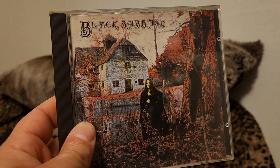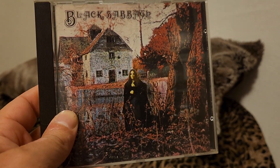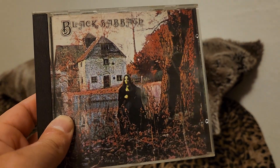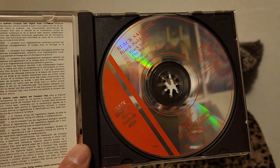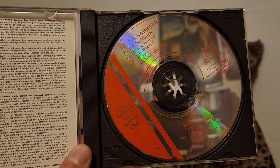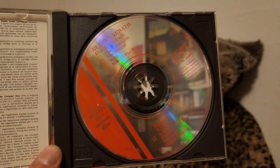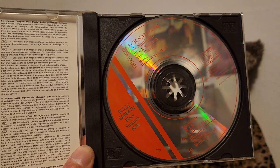Starting off, the Creative Sounds version of Black Sabbath's first album, the self-titled album. I think it was their only self-titled, but this disc was made in Holland under license from Warner Brothers. It sounds really good for what it is. Very enjoyable.